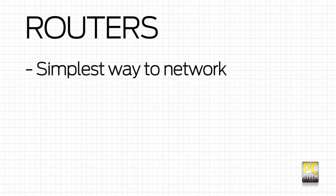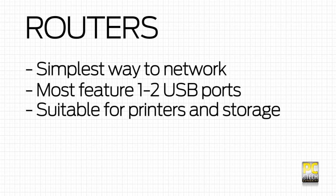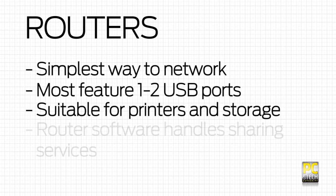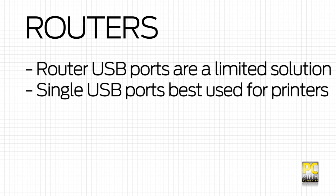The most basic way to get network storage happening is to use your router. Most routers now come with one or two USB ports designed specifically for external hard drives and printers. The router software itself handles sharing and all you need is a USB hard drive. This is a limited solution though, and routers with a sole USB port are better used with printers, not storage.